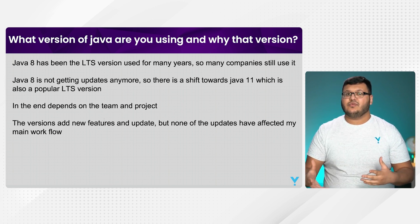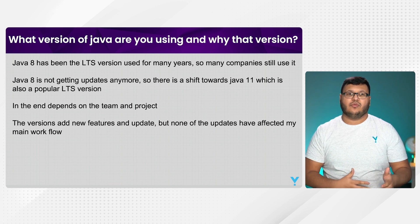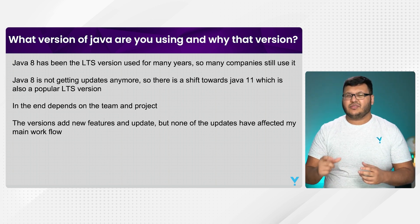Within the teams, we need to try to use the same versions because then we won't face issues of small differences.